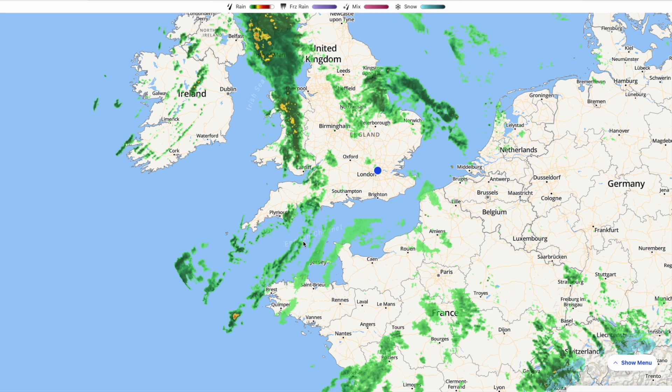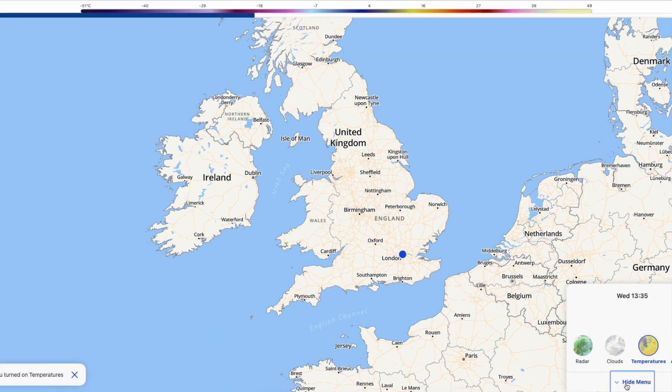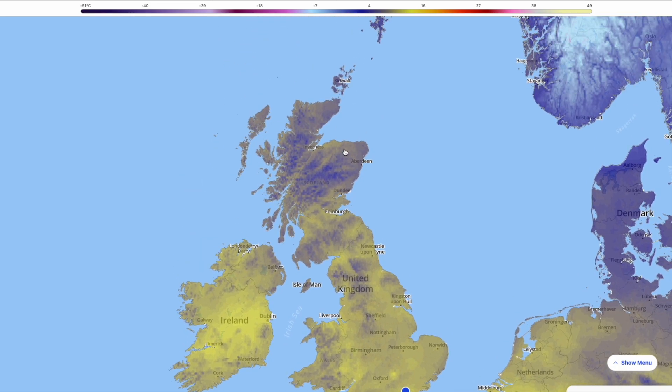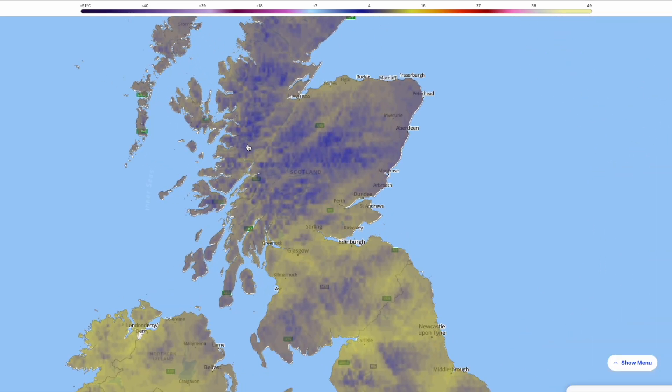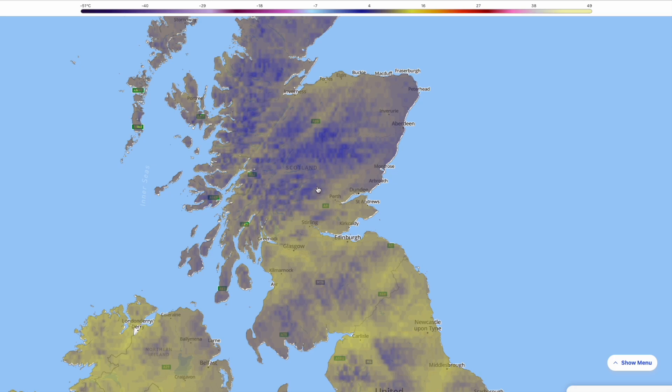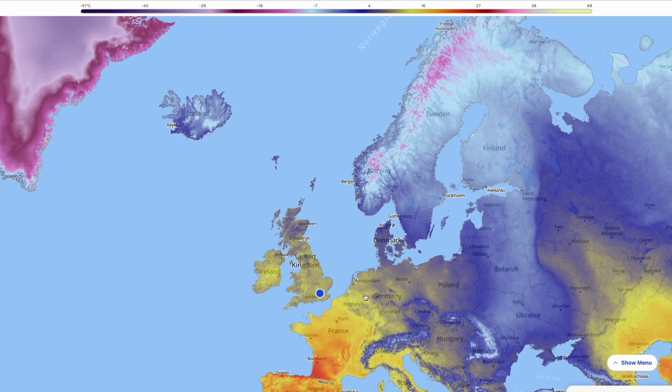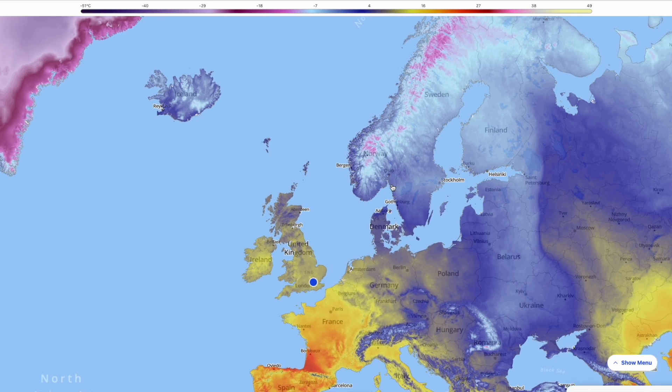Looking at the temperatures, it's generally quite a mild day with that wind direction coming in from the southwest. At around half one at the moment you can see widespread yellows developing — that is low to maybe even mid-teens, and if you spot 15 or 16 degrees possible where we see drier conditions and sunshine breaking through. It's up and down the country — even over the Highlands of Scotland not seeing particularly cold conditions, perhaps mid to high single digits.